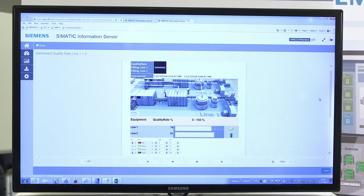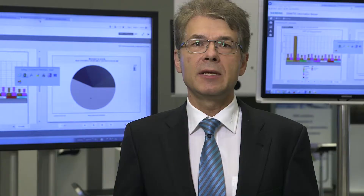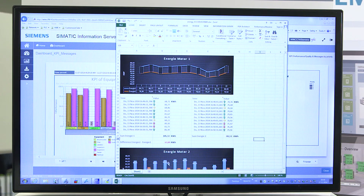With the Simatic information server, consistent production reports are available online at all times, even on mobile devices. However, reports can still be created in the familiar way with Microsoft Word, Excel or PowerPoint.